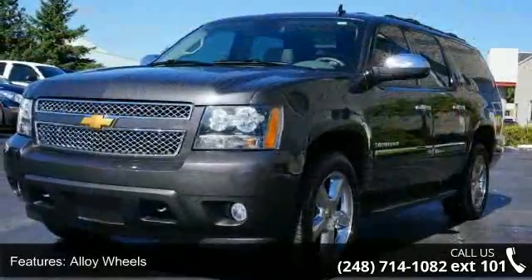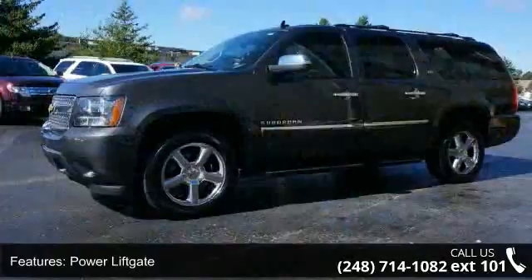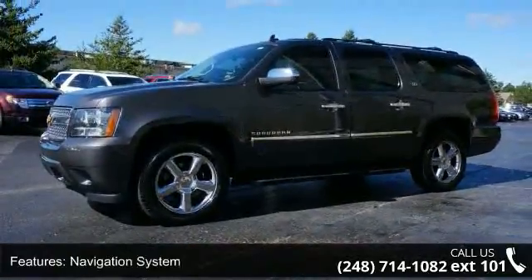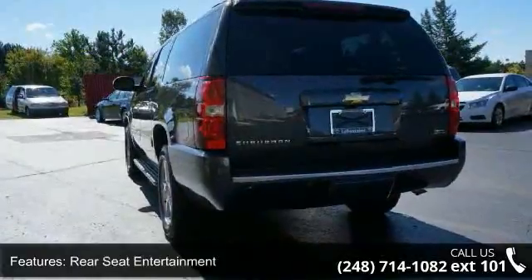Alloy wheels, power liftgate, navigation system, rear seat entertainment, leather seats, cooled seats, power moonroof, third row seat, backup camera, and OnStar communication system.